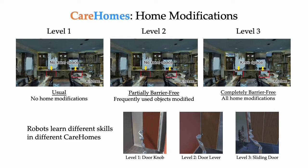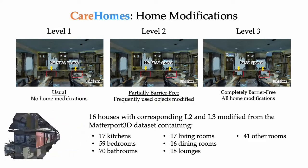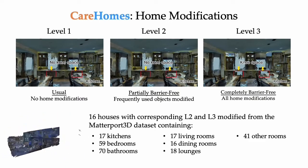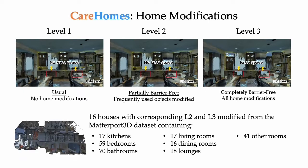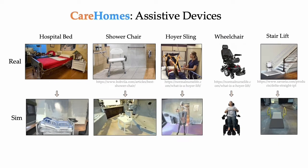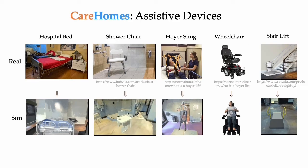Robots can learn different skills in different care homes. For example, here you can see a robot opening various doors in different rooms. CareHomes consists of 16 houses modified from the Matterport dataset, and each house contains various kinds of rooms. In addition, we consider assistive devices that are commonly used by care recipients and add them to CareHomes.